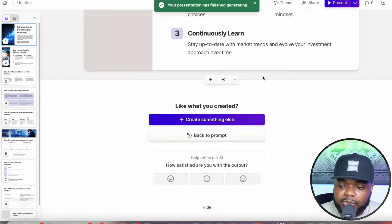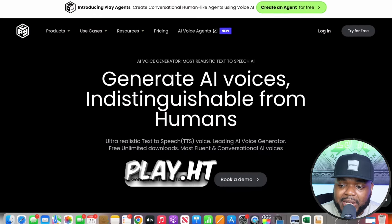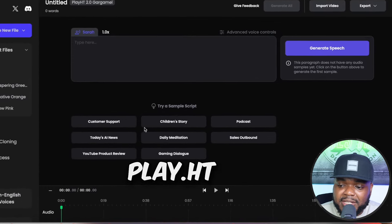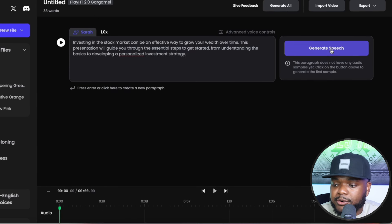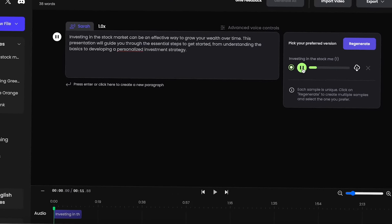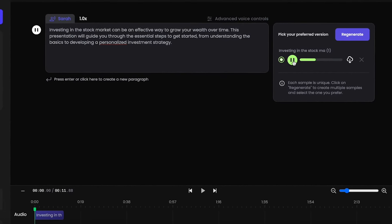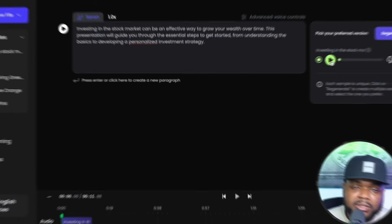If I want a voiceover for the presentation, I can go to play.ht, copy and paste the text in, and it generates a voiceover. Let me play a little bit: 'Investing in the stock market can be an effective way to grow your wealth over time. This presentation will guide you through the essential steps to get started, from understanding the basics to developing a personalized investment strategy.' That sounds amazing — I can't believe we're living in times where we can build these digital products without even making them ourselves.